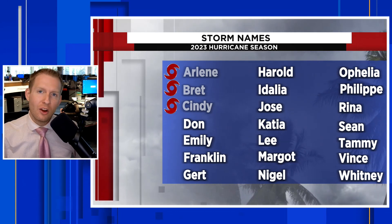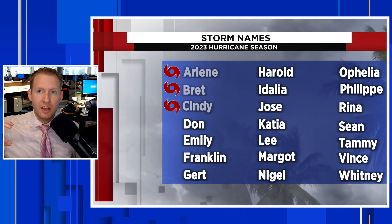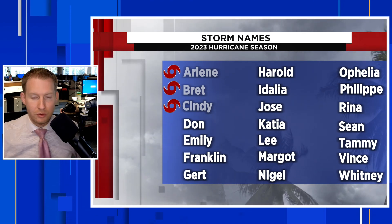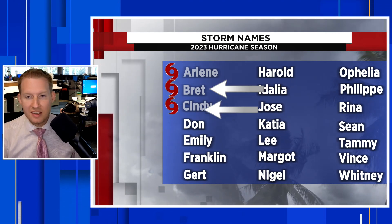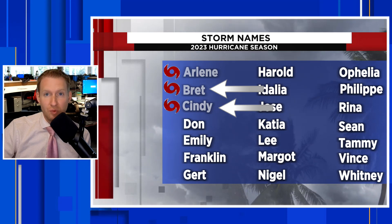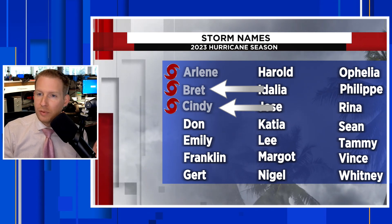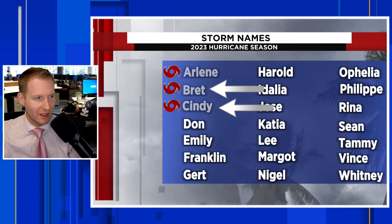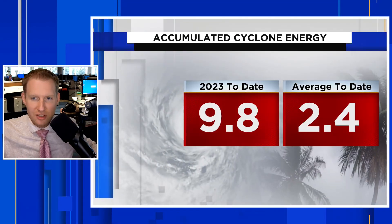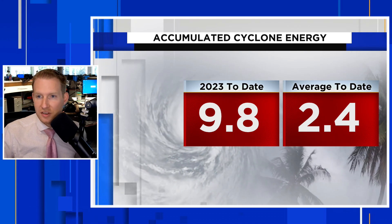Saharan dust was characteristically low for the first month of hurricane season. Typically we get these dust plumes prolifically through May and June — we didn't really have that this year, and that did allow for Brett and Cindy to develop in really odd places right in the main development region in the central Atlantic. We had three named storms before July 1st: Arlene, Brett, and Cindy. Arlene did not form in the deep tropics — that was a hybrid system that transitioned into tropical energy. In terms of ACE — Accumulated Cyclone Energy — it's a metric used to determine how intense a storm is overall and how intense a hurricane season is.